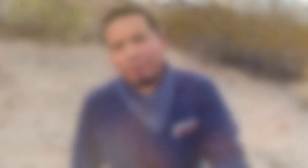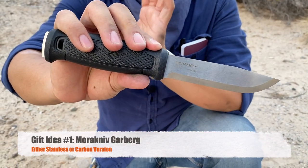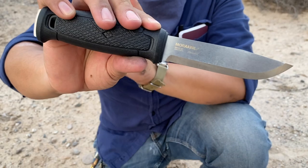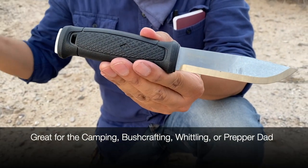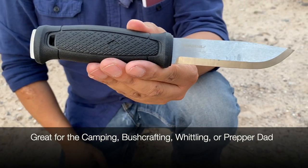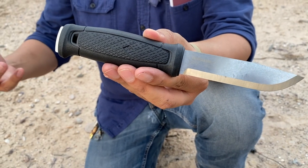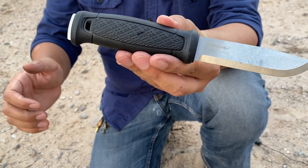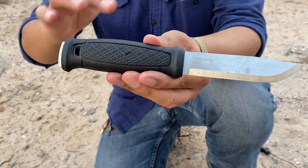Gift idea number one — let's start with the outdoorsman's favorite piece of gear, and that's going to be a knife. Right now we're going to talk about the Mora Garberg. This is an outstanding blade. Mora's are no stranger to outdoorsmen — Mora has a rich legacy made in Sweden going on for over a hundred years. They make great knives, a lot of budget-friendly and classic outdoorsman knives. This one's the Garberg, released about five or six years ago — a little more rugged and robust.